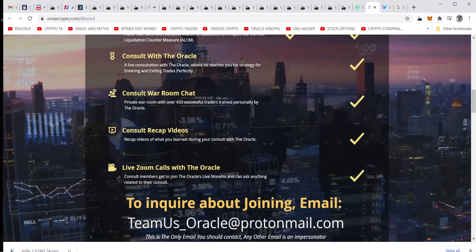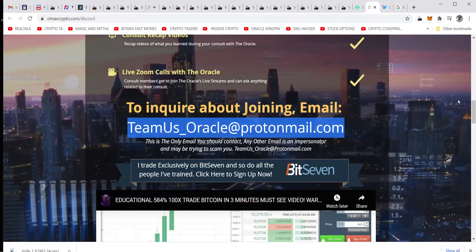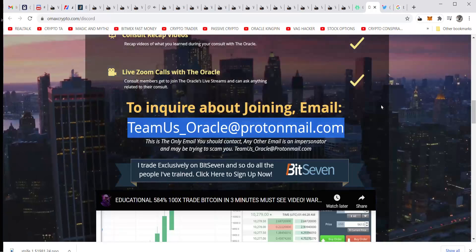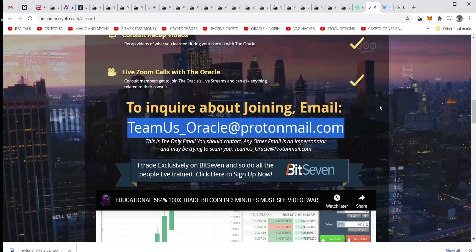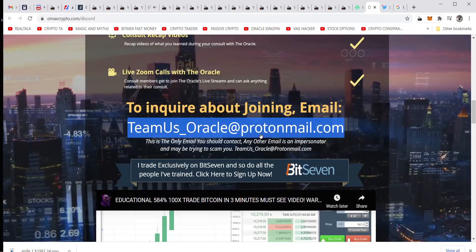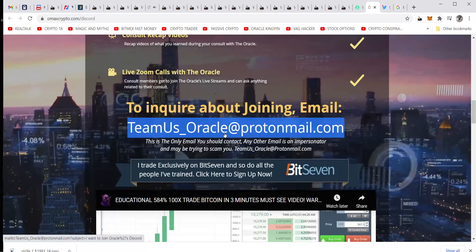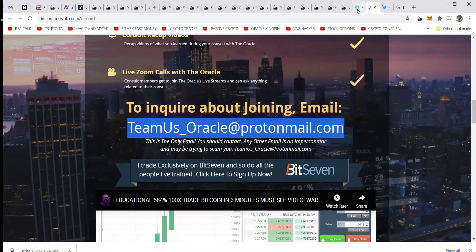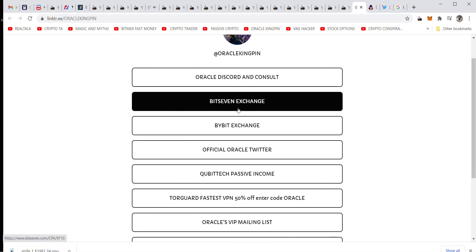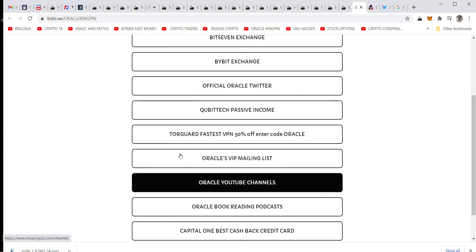I personally teach you. No videos to buy, no course, no hats, no mugs. The link is below — just email my team, don't even send money. There are WhatsApp impersonators in my comments — please report them. It's not me, I won't give you a WhatsApp number. This is how you get me — it's in the link tree below the video. One link, click it, you'll find it. It's got everything: how to get on Bit7, my VPN, my mailing list, my YouTube channels, and my Twitter.